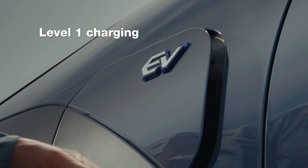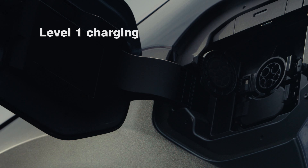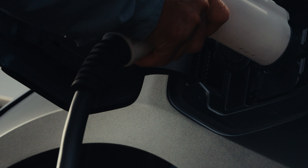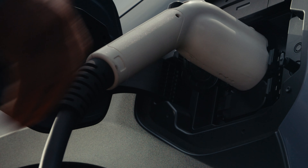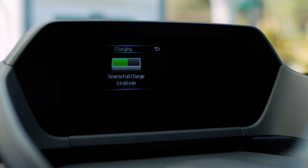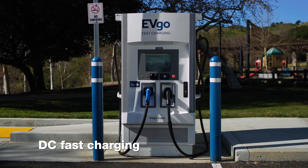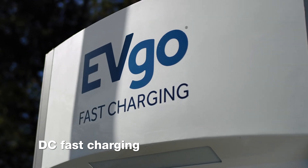Charging is simple. Just plug into a standard 120-volt outlet at home for level 1 charging. If you're cruising the island, you'll find plenty of level 2 charging stations with speedy 240-volt power. You can even set one up at home with a professional, of course. And for times when you need more speed, level 3 DC fast charging stations are the way to go.